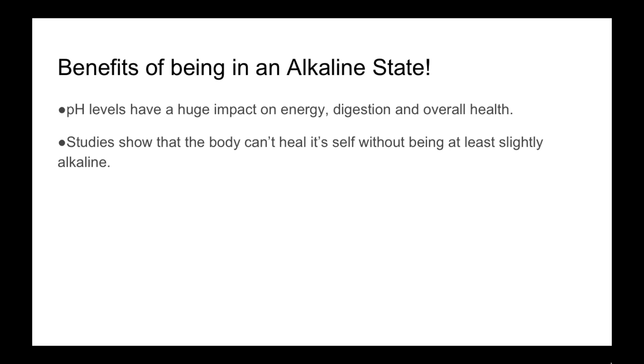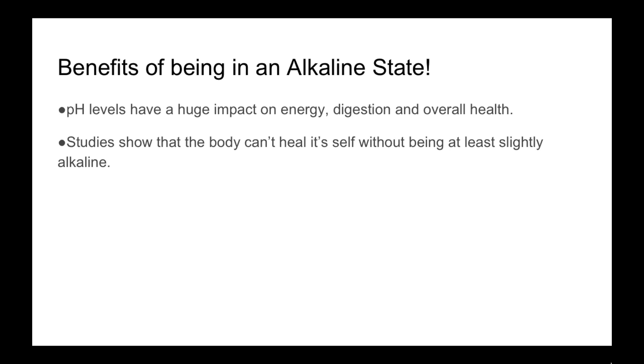It's a must to not have high levels of acid within our bodies. Being acidic happens when we're exposed to a ton of toxins — any type of toxin, anything that's going on in our lives. It could also come from emotional stress — when you're not sleeping, you're overworking, you're tired, a family emergency — all of these things can trigger our bodies becoming more acidic. And then immune reactions — things that happen when we get sick and the way our body reacts — all of these different things can cause us to become more acidic.